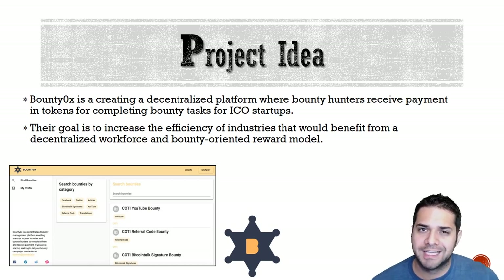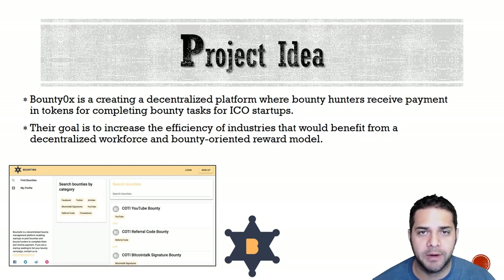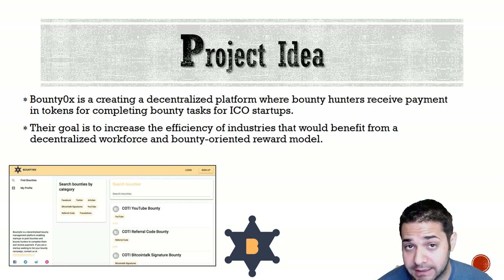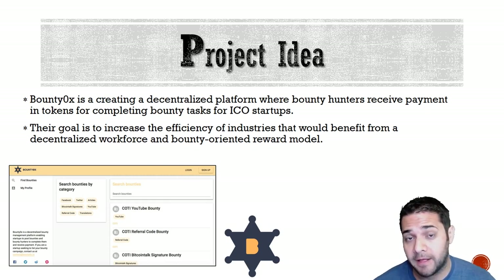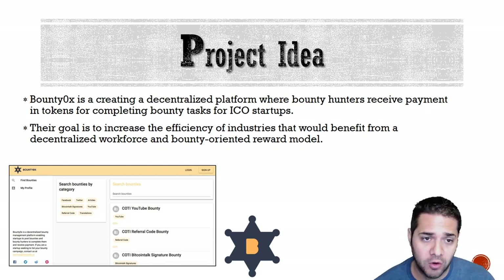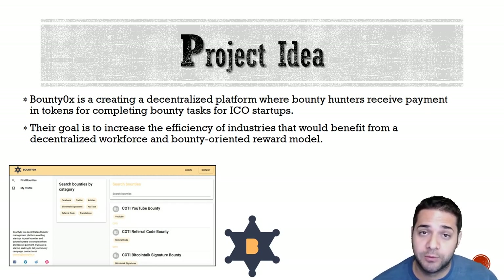So the project idea. Their idea is to create a decentralized platform where bounty hunters will be able to receive payment and tokens in exchange for completing tasks for bounty hosts. Bounty 0x's ultimate goal is to increase the efficiency for companies that would benefit from a decentralized workforce and bounty-oriented reward model.